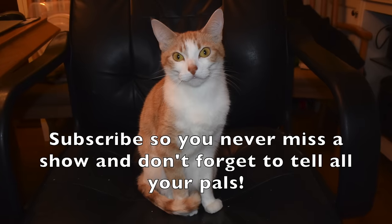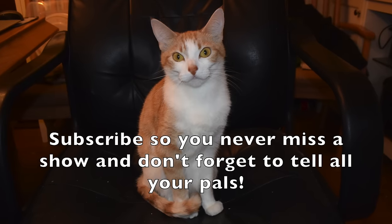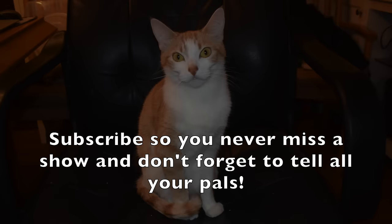Thank you guys so much for tuning in. Subscribe so you never miss a show. And don't hold the ball, fellas — share us with all your pals. Meow.